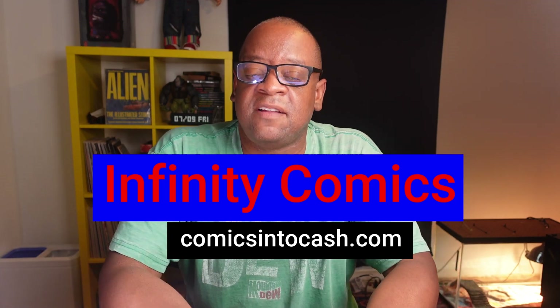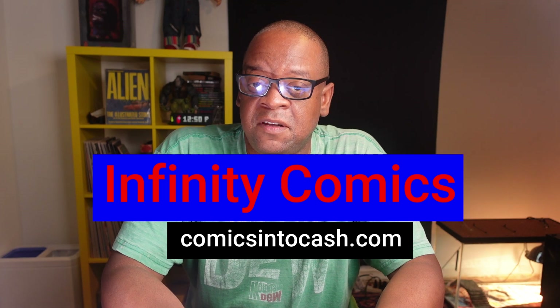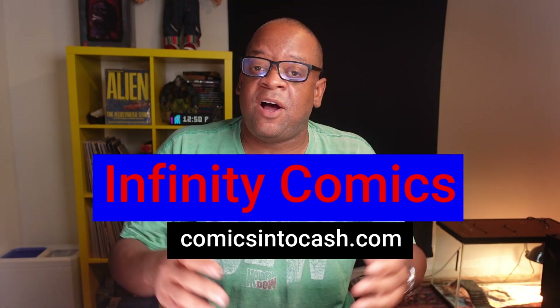If you ever consider selling a comic collection, you might want to consider Fanny Comics. They'll buy collections large or small, and sometimes individual books. If you do contact them, tell them your pal Rob sent you.